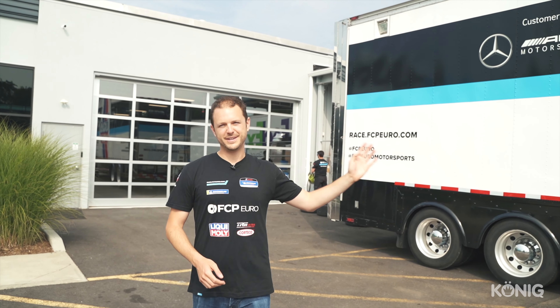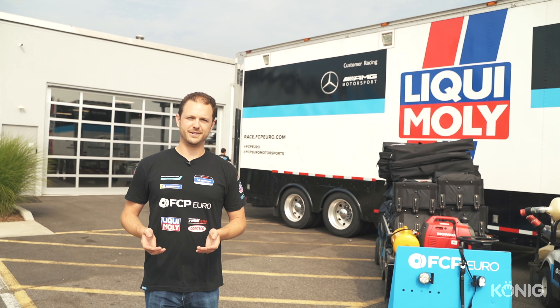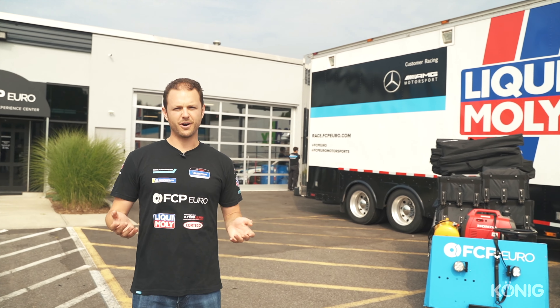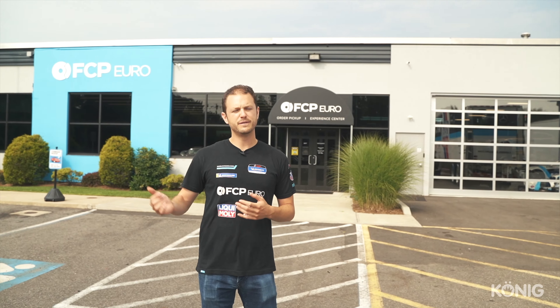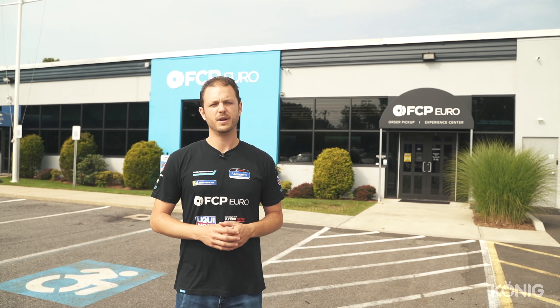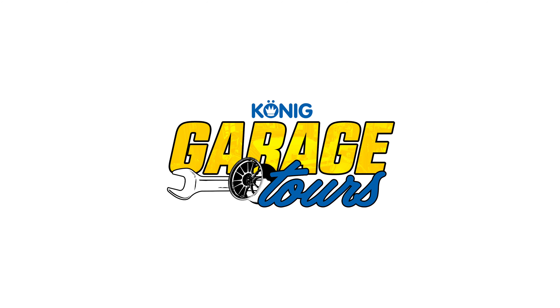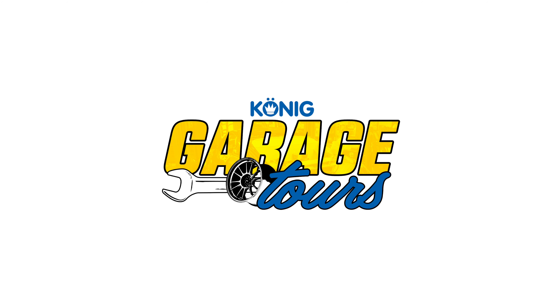Thanks so much for coming down to our facility here in Milford, Connecticut. We've got a lot of work to do — the race car has got to get prepped for the event this coming week at Lime Rock Park, and we're going to Gridlife right after that. So all of this next to me has to get packed up, repaired, tied down — you name it. We really hope you guys can join us at an event, come to a car show or cars and coffee at our facility, or even just swing by to pick up parts to do an oil change, suspension work, whatever it is on your car. Thanks so much for watching, and we hope to see you soon.